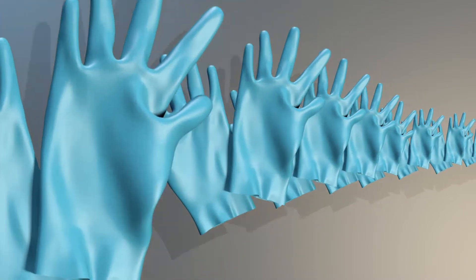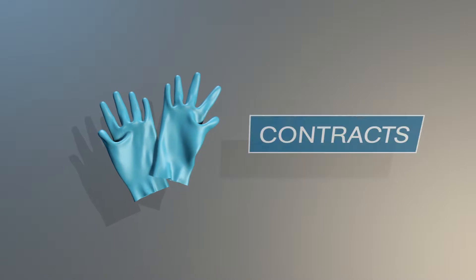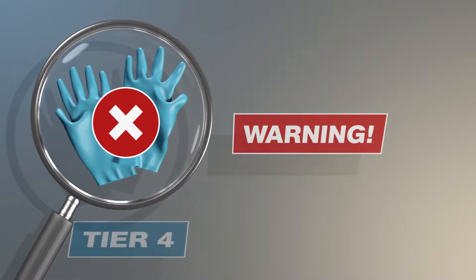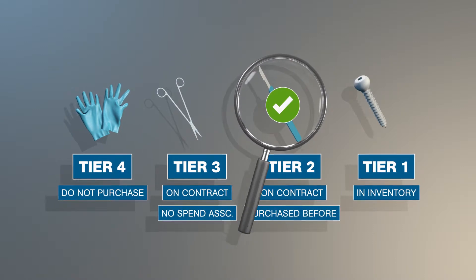Cloud-based technology learns and analyzes your product preferences and suggests the best choice based on your contracts, value analysis initiatives, and pricing, warning you before you order a non-authorized item. And with our tiered formulary, you determine who can order what, reducing manual approvals.